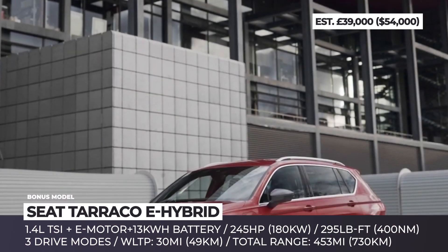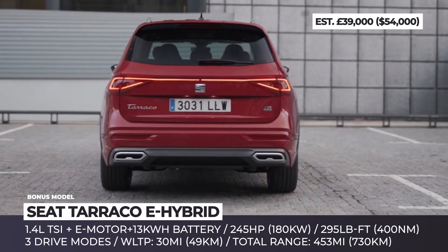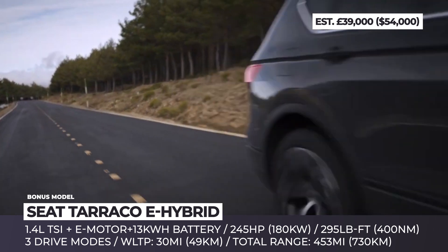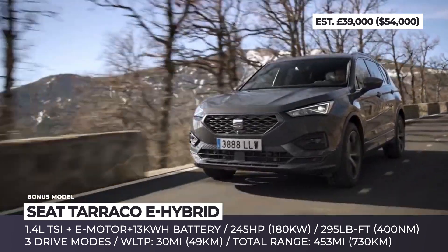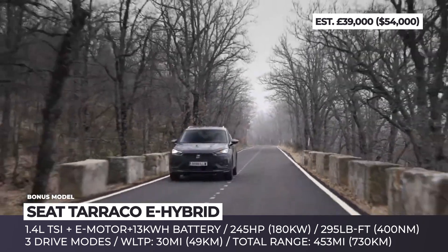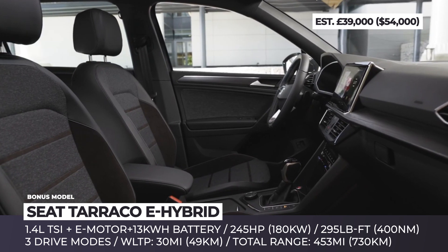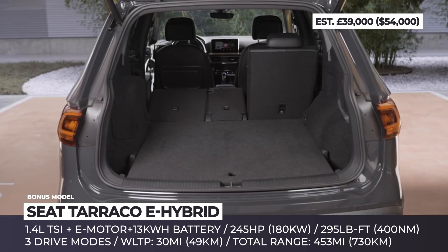SEAT Tarraco E-Hybrid. SEAT's largest SUV skipped mild and strong hybrid powertrains and instead went straight for the PHEV setup. The seven-seater shares internals with the Volkswagen Tiguan E-Hybrid and Škoda Kodiaq, boasting 30 all-electric miles and 453 miles of combined range. It gets a 13-kWh battery pack with either a 2.3 or 3.6-kW home charger. The drivetrain combines a 1.4-liter TSI engine with 150 horses and a single electric motor with 115 hp through a 6-speed DSG, netting 245 horses total in three drive modes. The E-Hybrid Tarraco is launched exclusively as a 5-seat model in two trim levels — Excellence and FR — bringing 19-inch exclusive wheels, automatic headlights, a 10.25-inch digital cockpit, 3-zone climate control and adaptive cruise control.